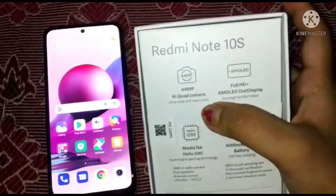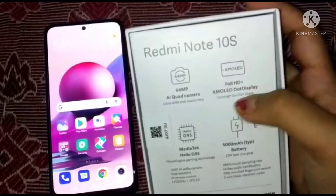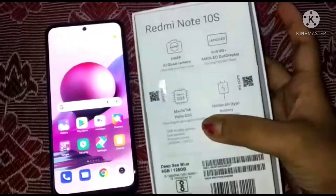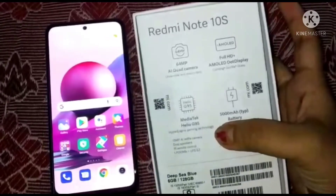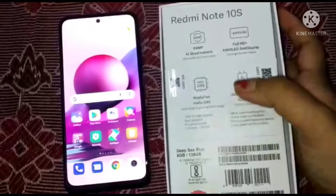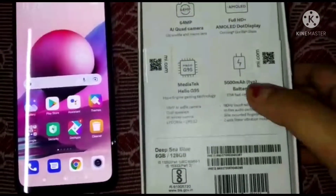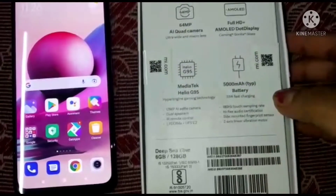Now let's come to the features. It's giving a 64 megapixel AI quad camera with an AMOLED display of 6.43 inches. It's a full HD AMOLED display — not a super AMOLED, but it's an AMOLED. It's really very smooth gliding over the screen.